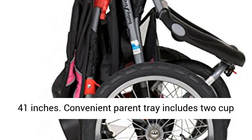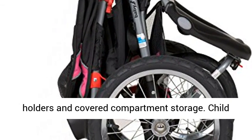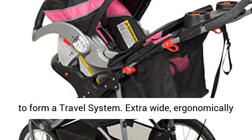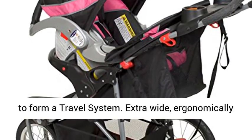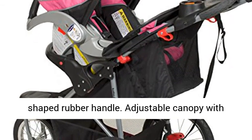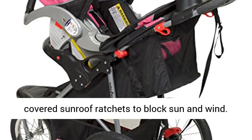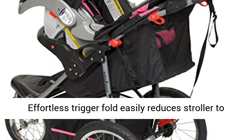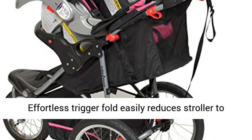Convenient parent tray includes two cup holders and covered compartment storage. Child tray with two cup holders; also accepts car seats to form a travel system. Extra-wide ergonomically shaped rubber handle. Adjustable canopy with covered sunroof ratchets to block sun and wind. Effortless trigger fold easily reduces stroller to a compact unit.